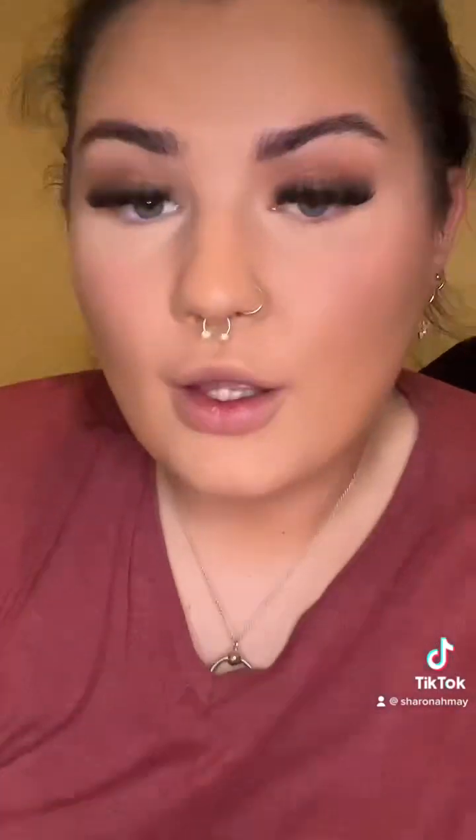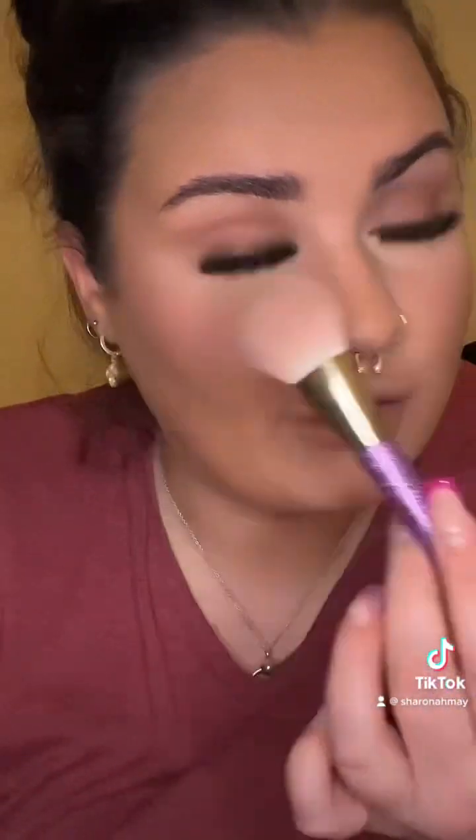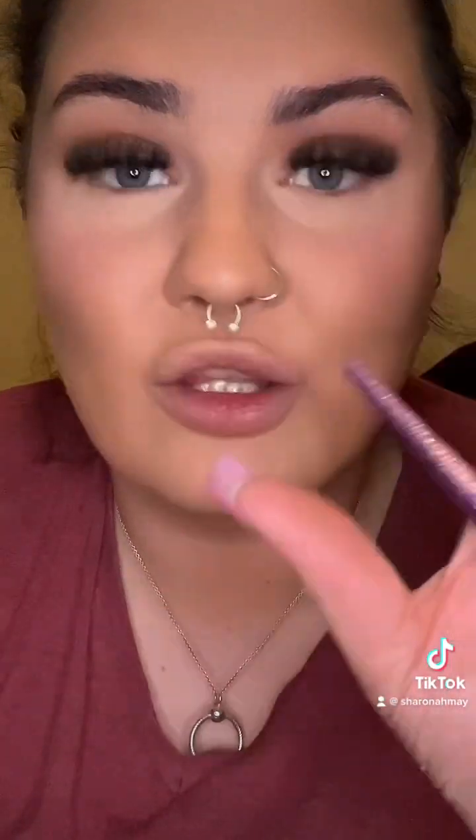I'm going to bake underneath my eyes with this — I've had it for ages. I like to just pat and press that in to my under eyes because it also brightens them. I just feel like it sets my face for the rest of the night. Also if I have mascara on my bottom lashes it doesn't transfer, which is like the best thing.